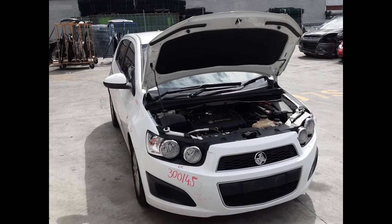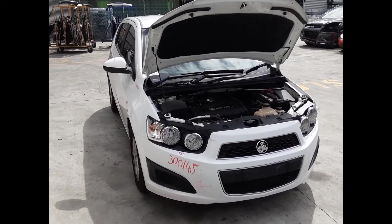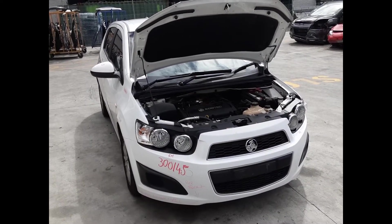Hi, this is Chris from Total Parts Plus and today we have a 2015 Holden Barina CD Hatch, Dock reference number 4956. The shape runs from the 11th month, 2011, through to the 12th month, 2018.